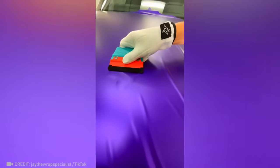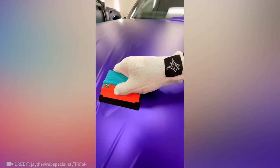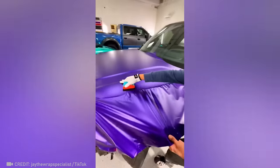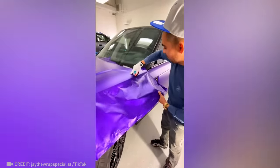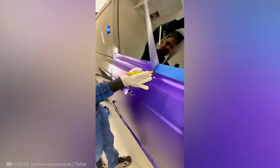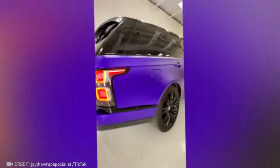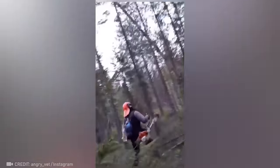This vinyl wrap master's skills will revolutionize your perception of car colors. Clearly this guy has faster reflexes than the Flash.